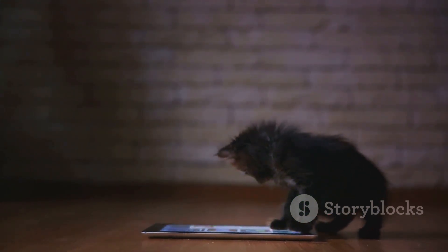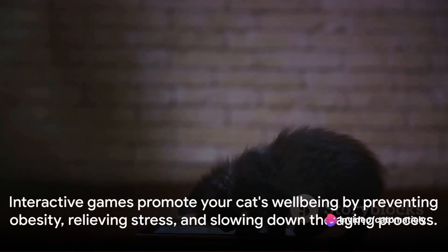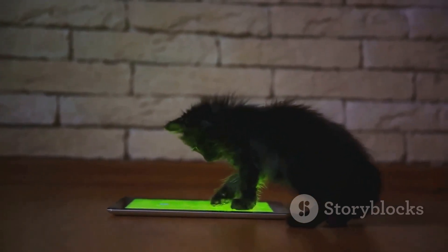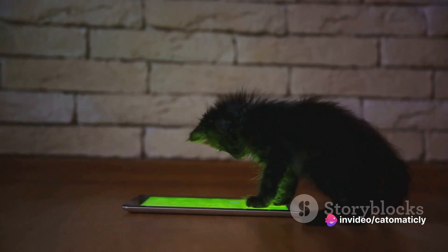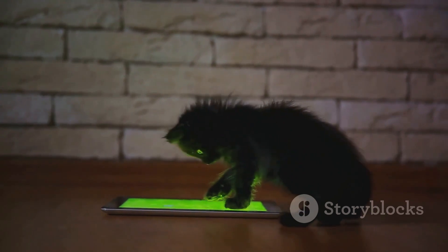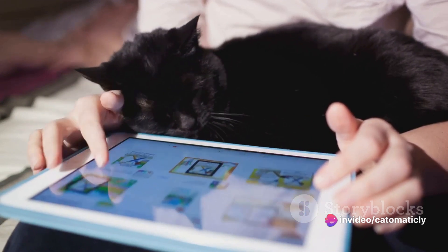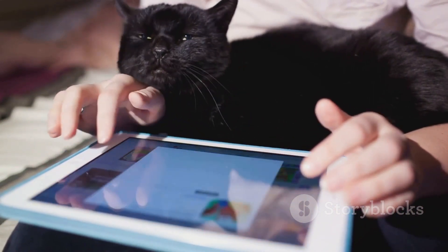It's a great way to keep them entertained, especially if you're busy or away from home. Remember, the key to choosing the right game is to consider your cat's personality, their age, and their physical abilities. You know your cat better than anyone else, so trust your instincts. In conclusion, interactive games are a fantastic way to keep your cat entertained, engaged, and healthy. It's not just about fun — it's about their well-being too. Games can help prevent obesity, relieve stress, and even slow down the aging process. Plus, it's a great way to strengthen the bond between you and your feline friend. Remember, the best game for your cat is one that they enjoy and can play safely. With a bit of trial and error, you'll find the perfect game to keep your kitty entertained and healthy.